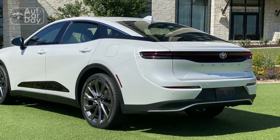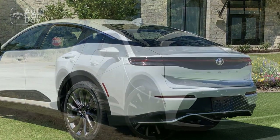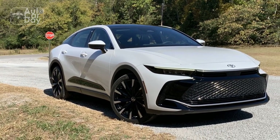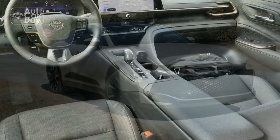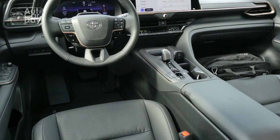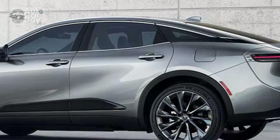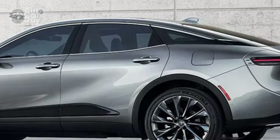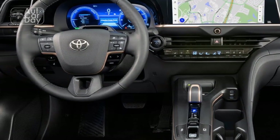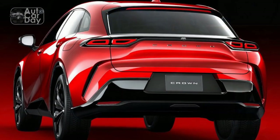Interior of the 2023 Toyota Crown: Opulence and Comfort Redefined. Stepping into the interior of the 2023 Toyota Crown is akin to entering a world of opulence and comfort. Every detail has been carefully crafted to provide a luxurious experience for both driver and passengers. The interior boasts a selection of premium materials, including soft leather upholstery, polished wood accents, and metallic trim pieces, creating an ambience that speaks of refinement and quality craftsmanship.